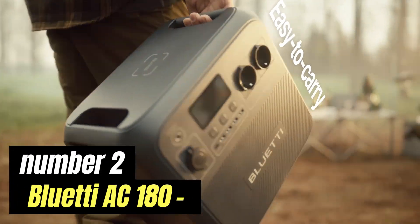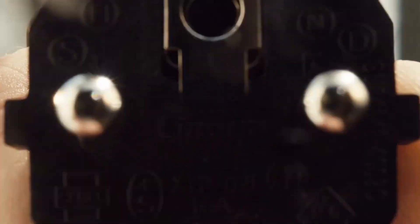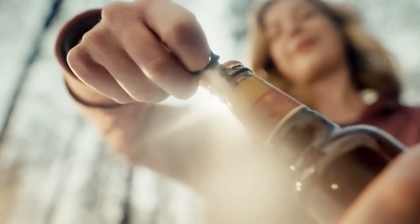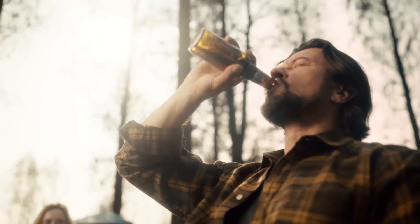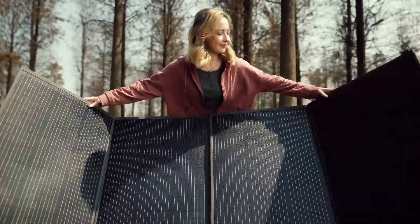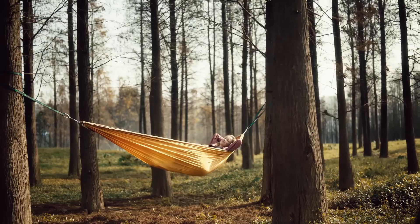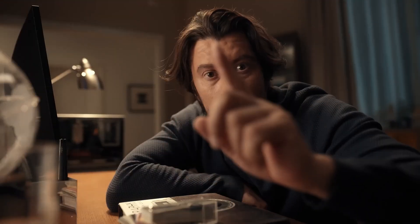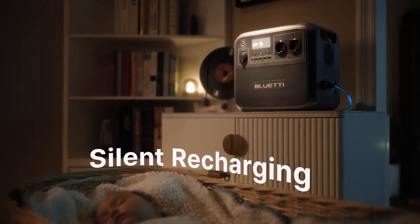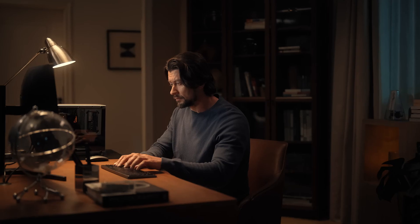Number 2: Bluetti AC180. The Bluetti AC180 is a versatile and powerful portable power station that caters to a wide range of energy needs, making it an essential companion for adventurers, campers, and anyone in need of reliable power on the go. With a compact design and robust construction, this power station is engineered for both portability and durability. Equipped with a substantial battery capacity, the AC180 can charge various devices multiple times — from smartphones and laptops to small appliances and medical equipment. Its multiple output ports including AC outlets, USB-A, USB-C, and a DC car port allow users to charge and power several devices simultaneously.